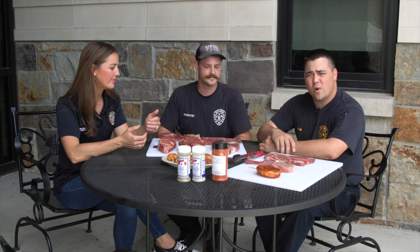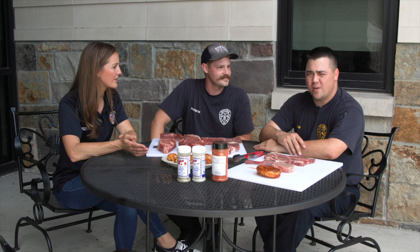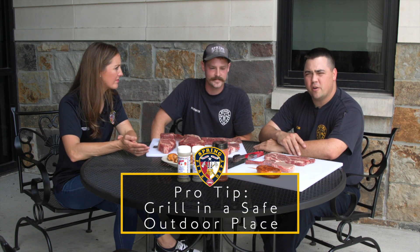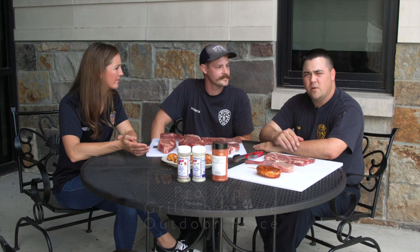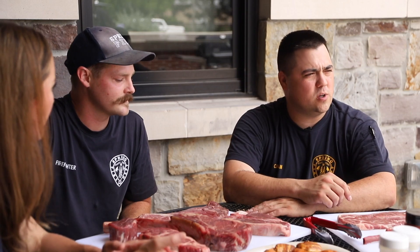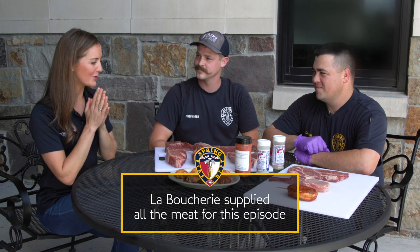Everybody loves to grill, but we've got to make sure we do it safely. Make sure you hydrate — it's hot. Excessive alcohol and grilling don't mix, that's a good way to get hurt. Don't grill on a balcony or in your garage — it's called open flame for a reason. If you use a wood-fired or charcoal grill on your balcony, you will light your apartment building on fire. And if you use a charcoal grill in your garage, you run the risk of carbon monoxide poisoning.